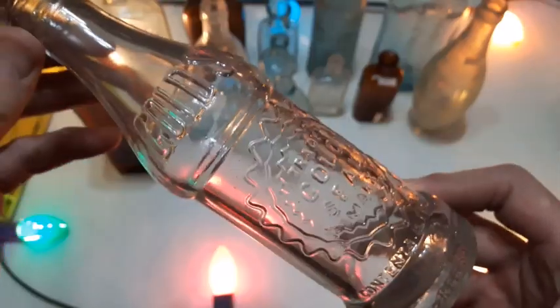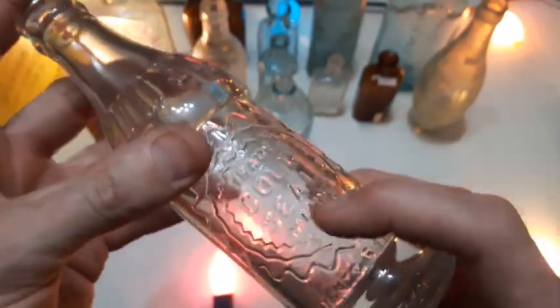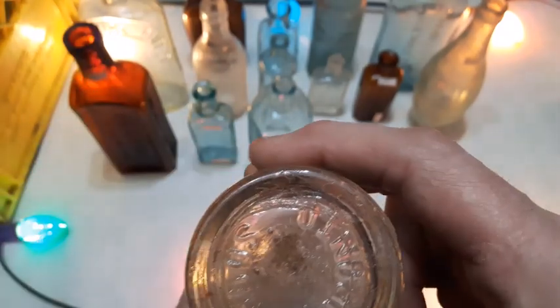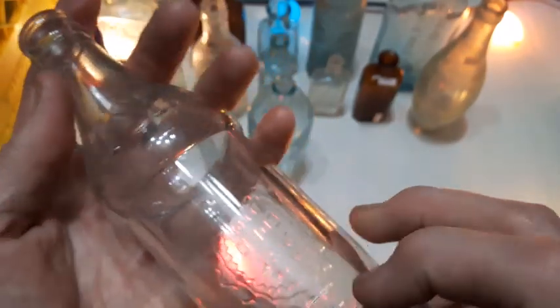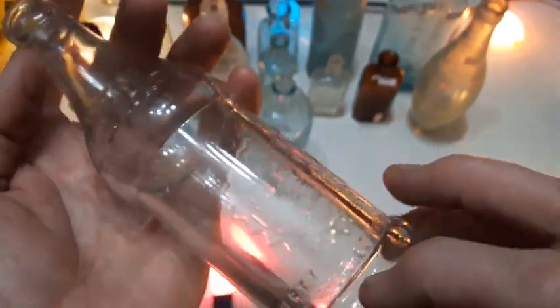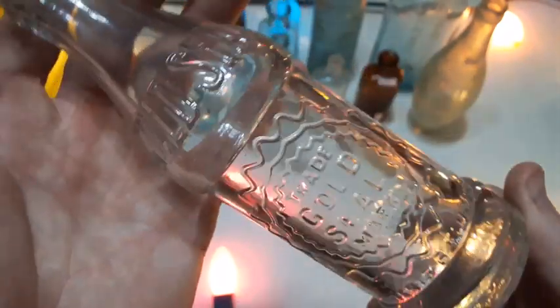Here it looks like a soda bottle — almost looks like it's got a bit of a manganese color to it. Gold Seal — trade Gold Seal mark. I believe that's a Coca-Cola product — 'Property of the Coca-Cola Company,' yep, you can see it down here. Gold Seal, a nice soda bottle and it's in good condition too.